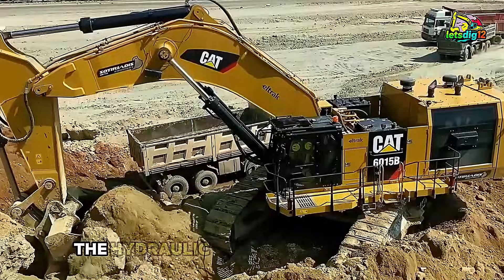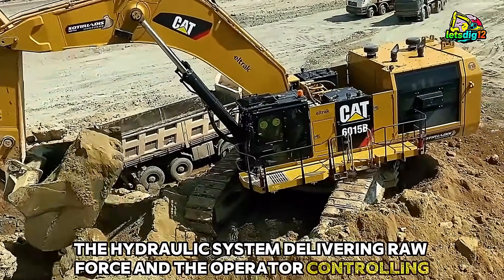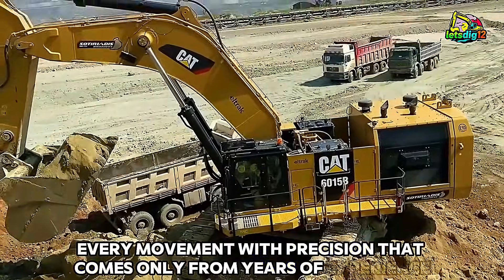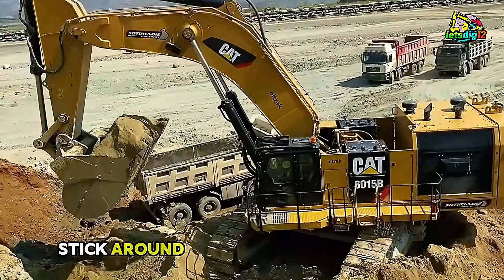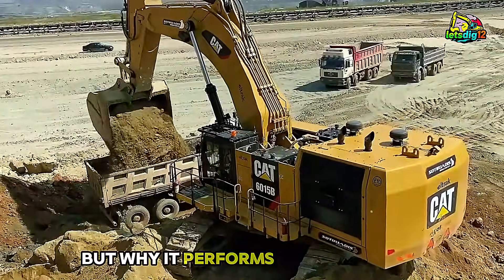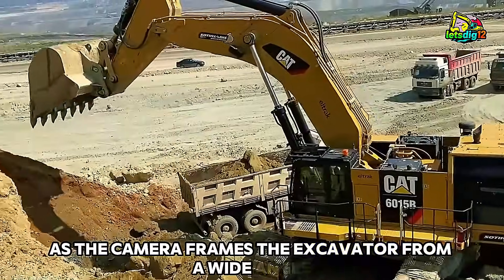the hydraulic system delivering raw force, and the operator controlling every movement with precision that comes only from years of experience. Stick around to learn not just how this machine works, but why it performs the way it does.